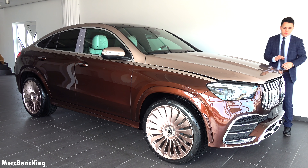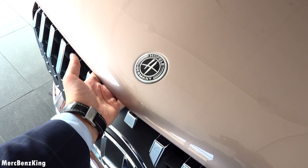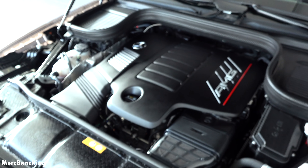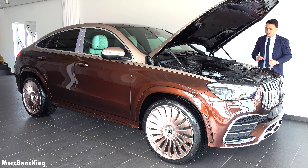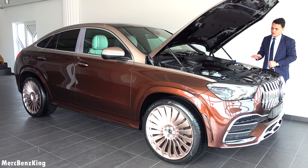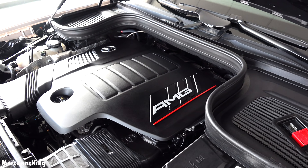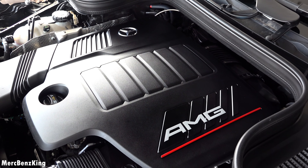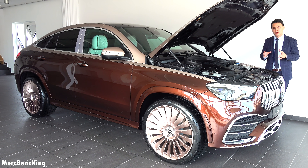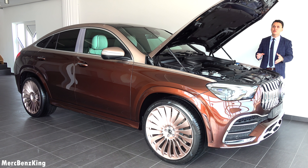Right here it has a nice Hoffele emblem on the hood. Let's open the bonnet — and here you can see an amazing cover of the AMG GLE 53 engine. This is a three-liter six-cylinder which produces 435 horsepower and 520 Newton meters of torque. From 0 to 100 kilometers an hour in just 5.2 seconds. So let's close the bonnet.